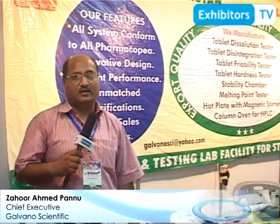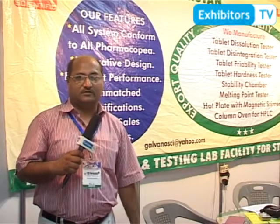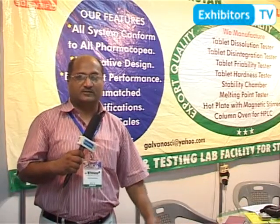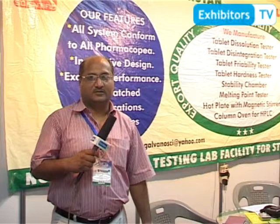We are here at the 9th Health Asia exhibition 2013, held in Karachi. We are looking for agents who can work with us on a permanent basis. If anyone is interested, they can contact us at our website galvanosci.com. Our telephone number is 0300-8432-314. Thank you.